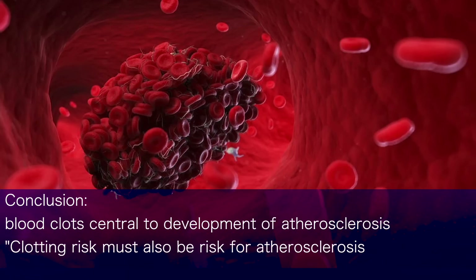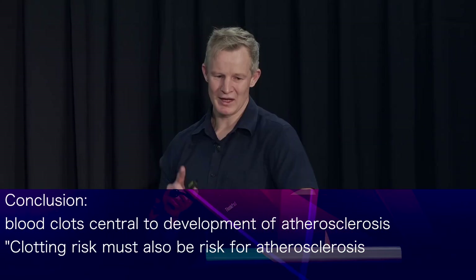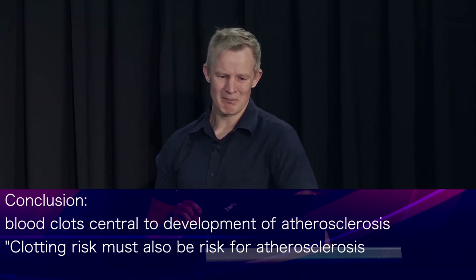The upshot of all of this is that thrombosis, or blood clots, are central to the development of atherosclerosis. And so clotting risk — what we call a pro-coagulant tendency — must too be a risk factor for atherosclerosis.